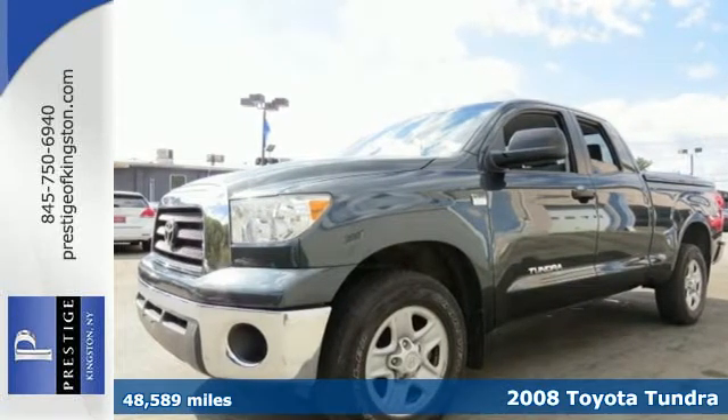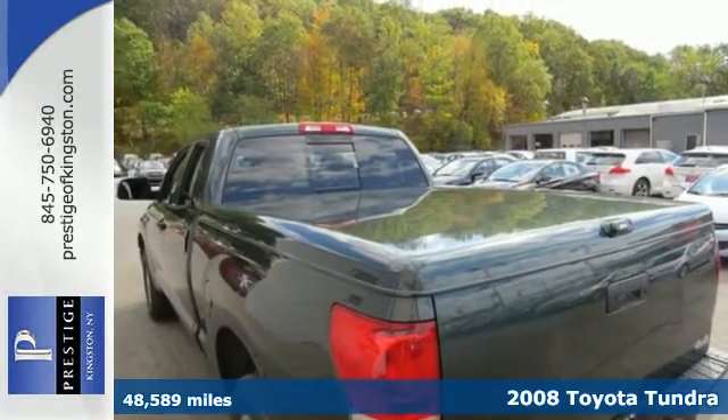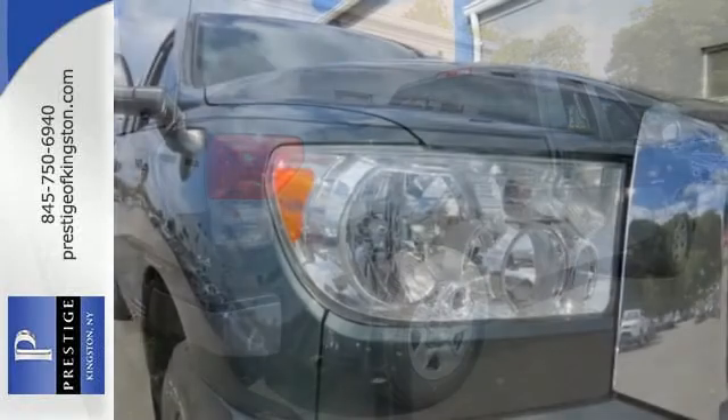Here's a 2008 Toyota Tundra. Features include electronic stability control, a limited slip differential, driveline traction control, and four-wheel vented disc brakes with anti-lock brakes.